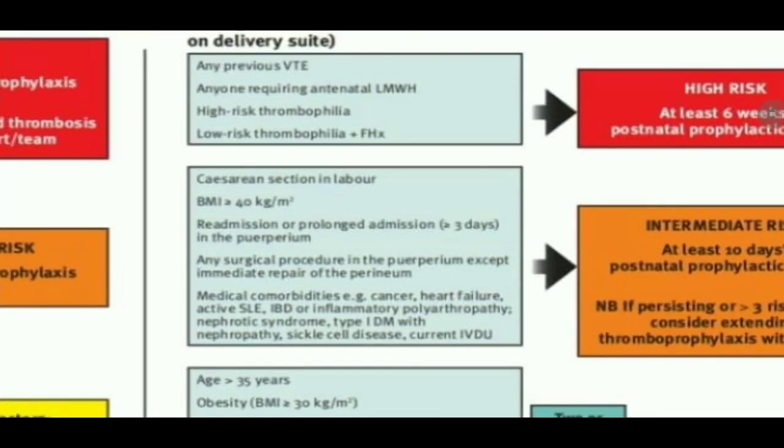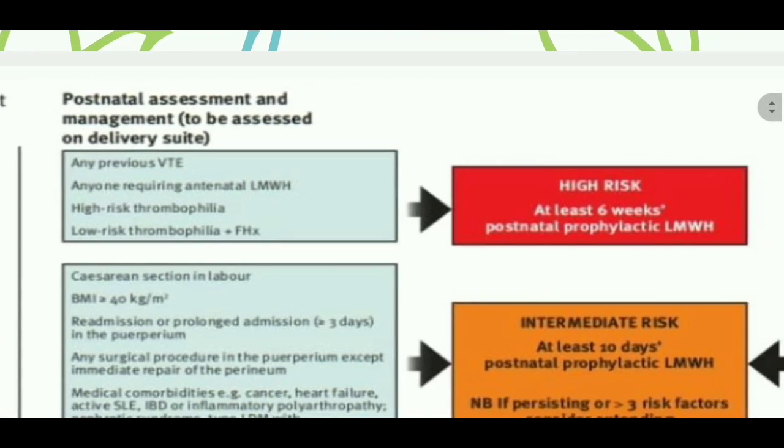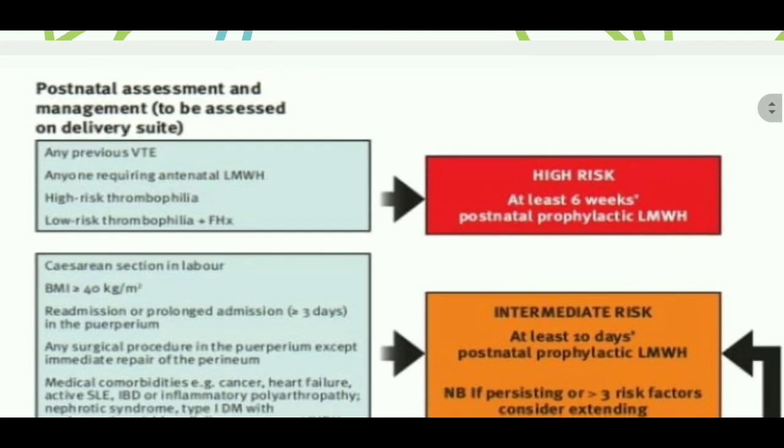Now come to the postnatal assessment. In the postnatal assessment, we also have a high risk group, intermediate risk group, and lower risk group.